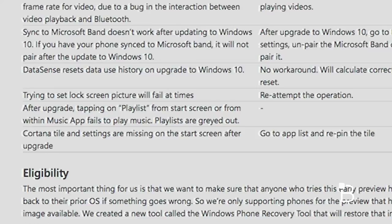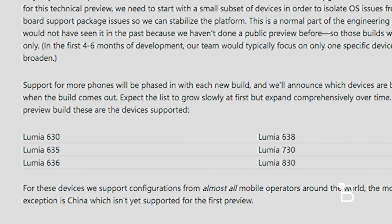There are other miscellaneous features too that we'll talk about later in the video, but right now the Windows 10 technical preview for phone is only available for certain phones running Windows 8.1, such as the Lumia 630, 635, 730, and 830.